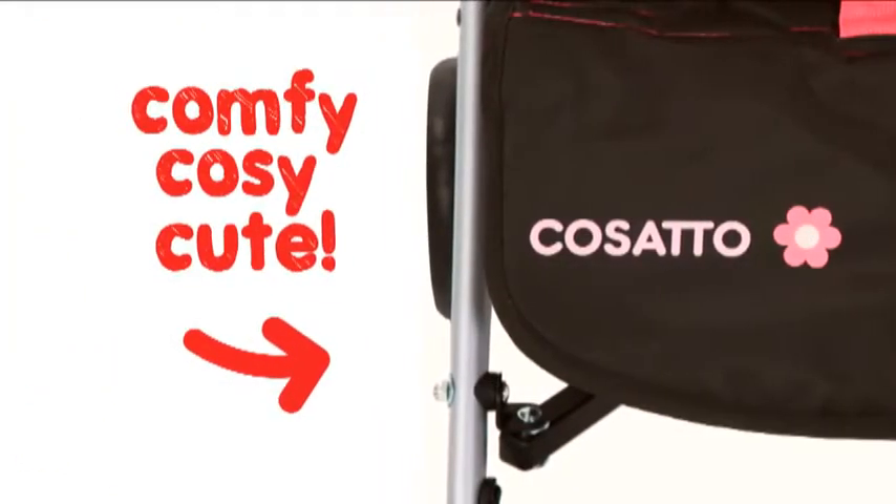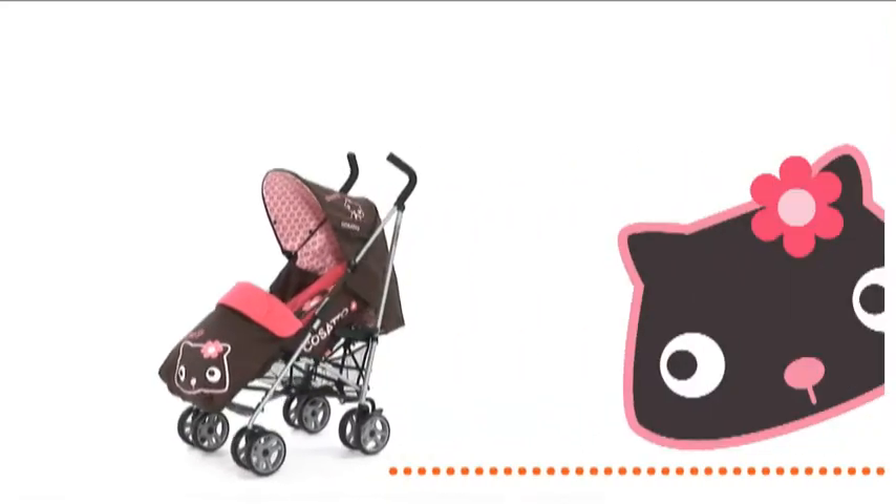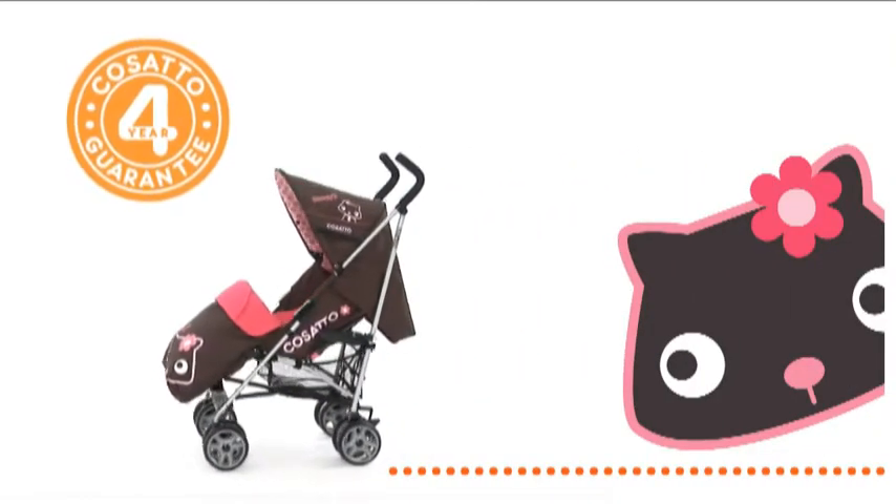Comfy, cosy and cute, the Swiftlight Super, like all Cosato's wonderful stuff, is covered by a free four-year guarantee.